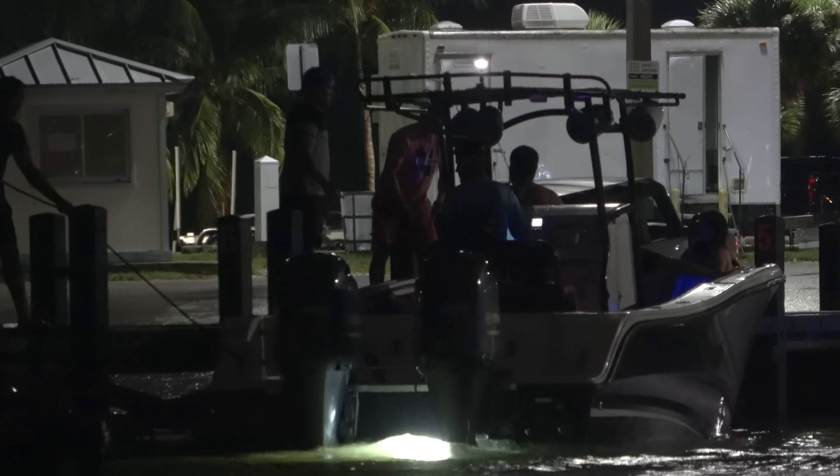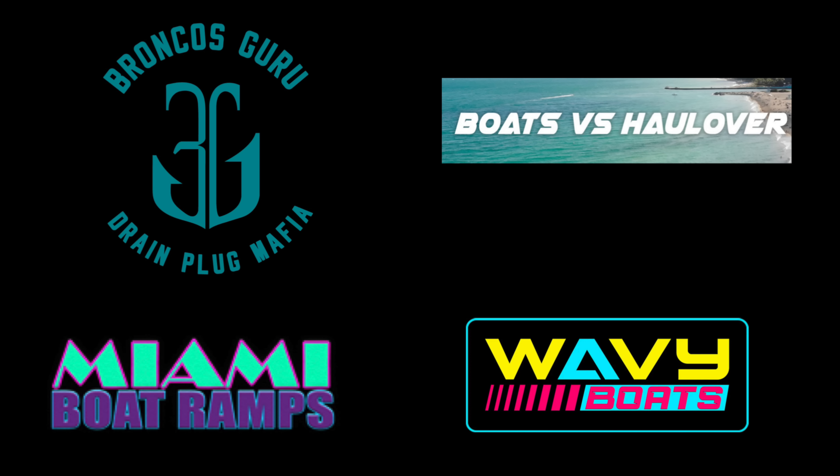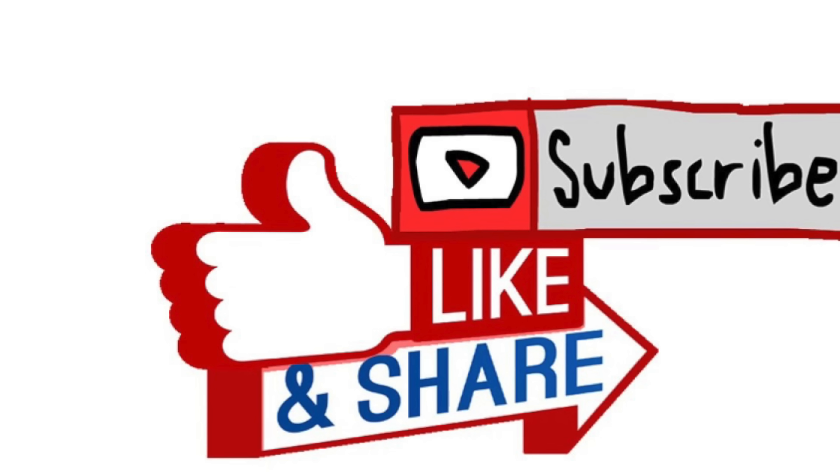Speaking of good to go, we're going to go ahead and get out of here as well. Thanks for watching, crew — hope you enjoyed this episode of Miami Boat Ramps. If you did, please check out our other content: Wavy Boats, who does a bunch of great things down at the inlets; my channel Broncos Guru with some great comedy boating videos; and of course Boats vs. Hallover, where man and machine take on Mother Nature down at Hallover Inlet. If you haven't already, go ahead and drop an anchor on the subscribe button.